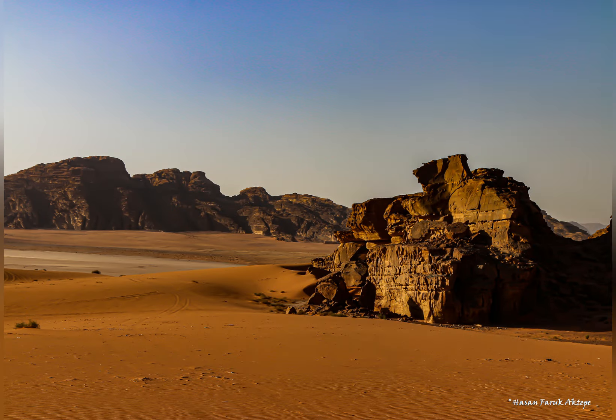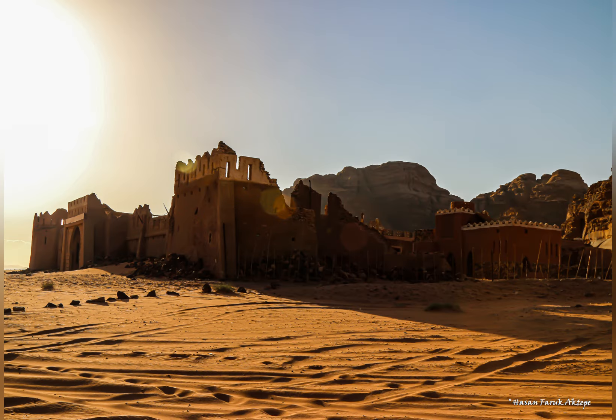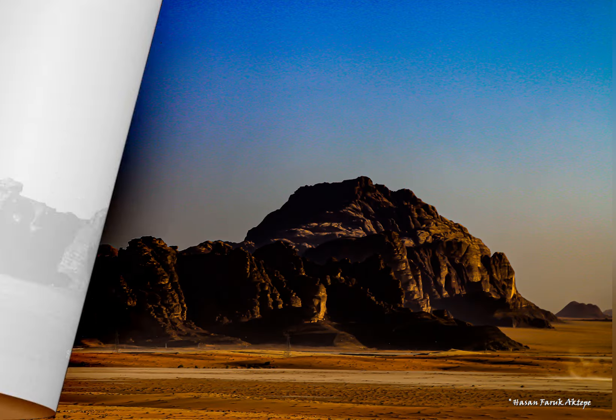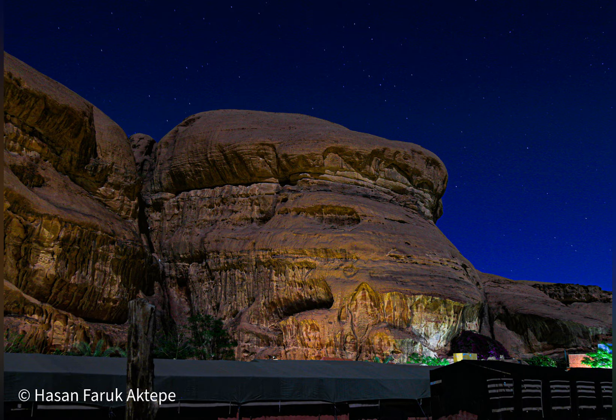In our tour, we made tea on the desert sand. With a safari, you will experience the stunning desert landscape, learn about the Bedouin way of life, hike, rock climb or ride a camel. Enjoy the quietness of the desert and stargaze under the clear night sky.